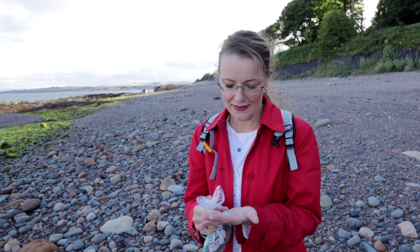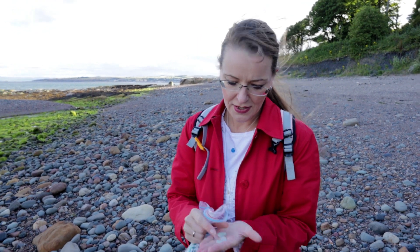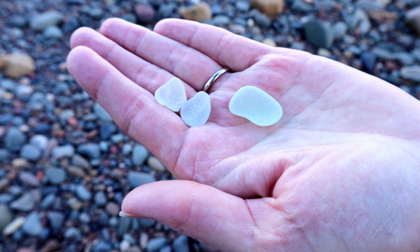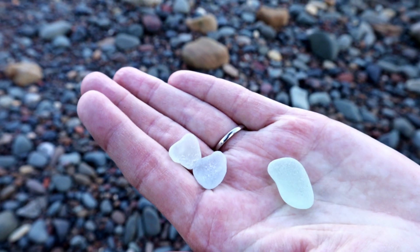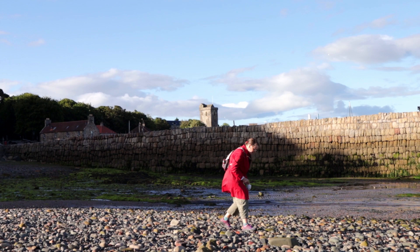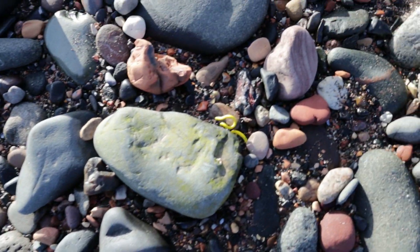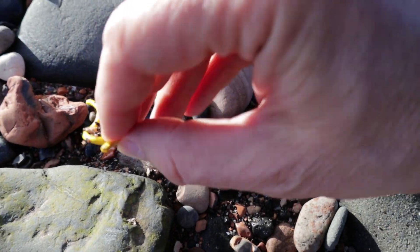I've found a couple of pieces of really nice sea glass so far. One stands out as being the perfect drop shape. They're really nicely frosted. And that one is really nice. Some colourful plastic for our collection, and a little bit of wire.